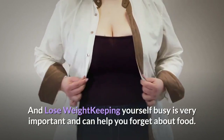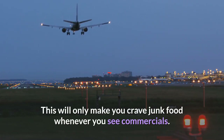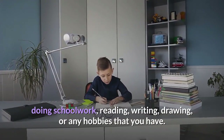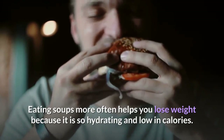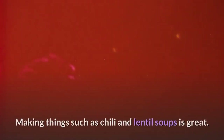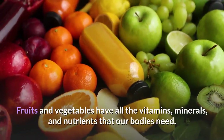How do you feel full, avoid overeating, and lose weight? Keeping yourself busy is very important and can help you forget about food. Quit watching TV, as it makes you crave junk food when you see commercials. Keep yourself active by taking your dog for walks, doing schoolwork, reading, writing, drawing, or any hobbies you have. Eating soup more often helps you lose weight because it is hydrating and low in calories. Eat more protein to keep yourself fuller — examples include lean meats, beans, nuts, seeds, and legumes.